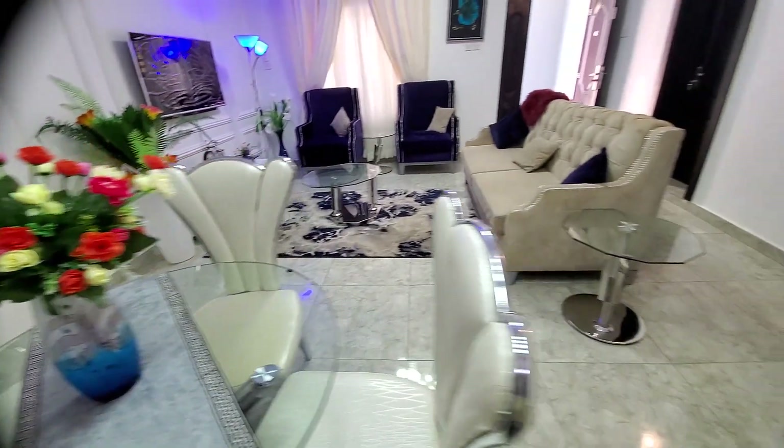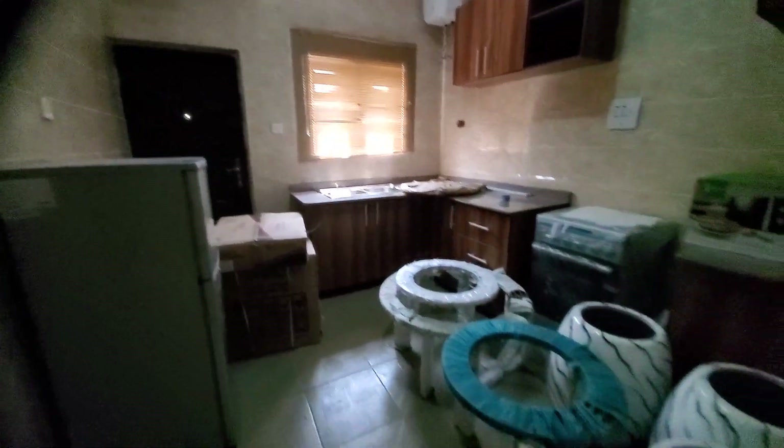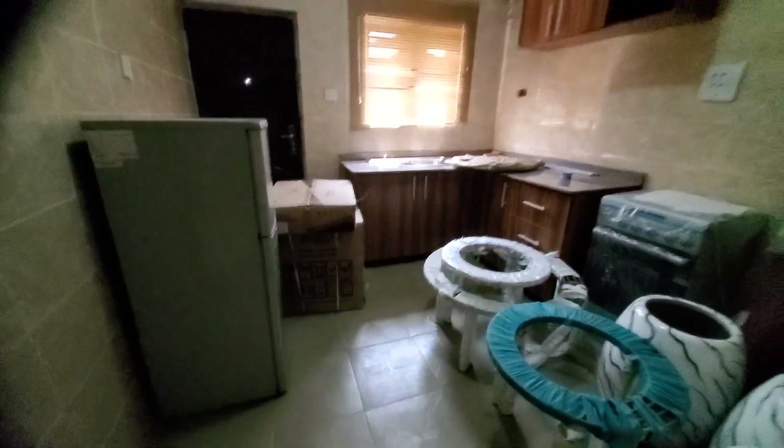Then we have the kitchen. The kitchen is also very, very spacious. That's the back door. Let's check how the two rooms look.